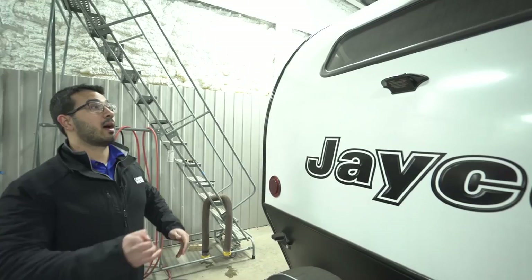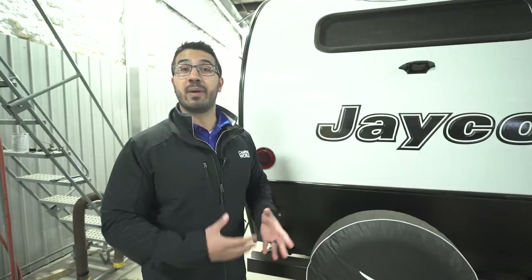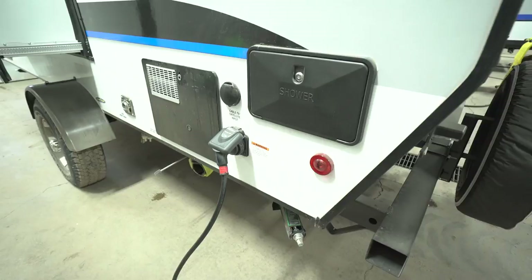Right up top you'll see the backup camera prep — if you want a backup camera, the prep work is already done, which means less labor and a cheaper install. Having a camera is great if you camp solo or need help seeing what's behind you. That rear window visible here is the same one we saw from inside by the bed — two windows on the side and one in the back.